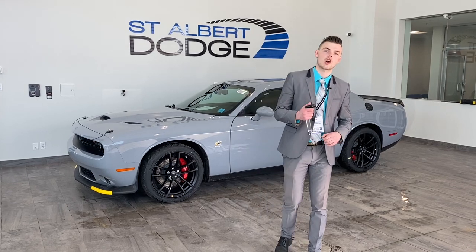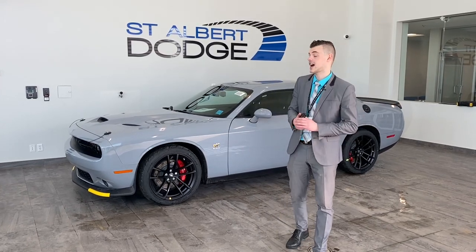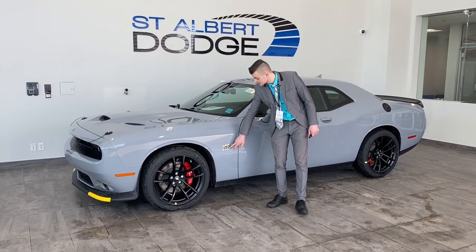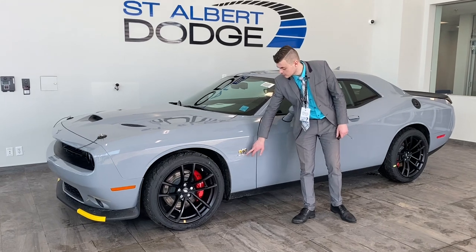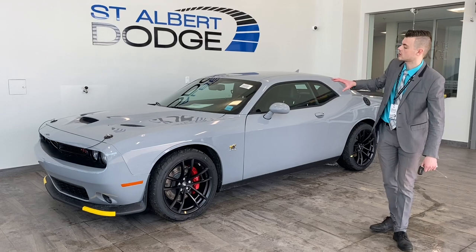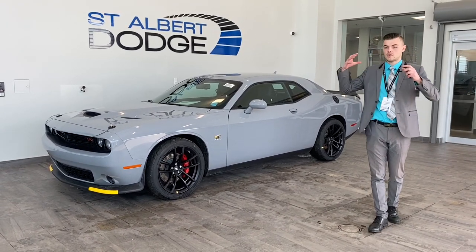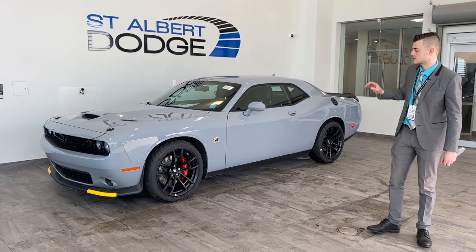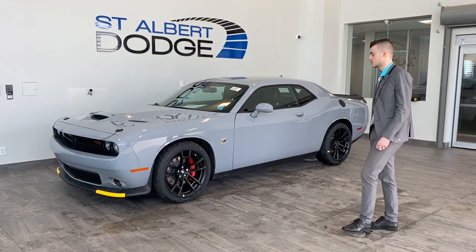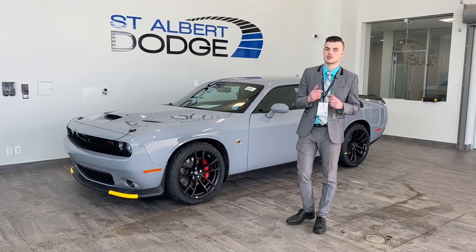It's the Dodge Challenger RT Scat Pack 1320. 1320 — how many feet are in a quarter mile? Listed just here on the side of your vehicle, just underneath the Super B or Angry B emblem that is part of the hive — the hive being the hive of challengers and chargers that we option. I think you are going to be as excited about it as I am when I get done telling you all the things that it has to make your drag strip time better.